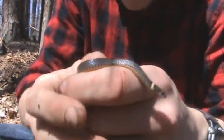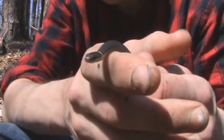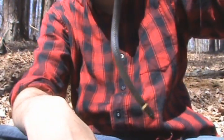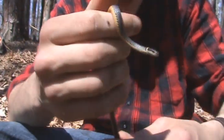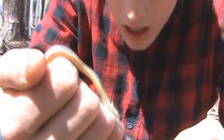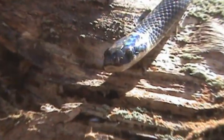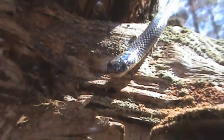These guys range up into northern states like New York and stuff, so they're found pretty far up there. Definitely a little bit different from the southern ringneck snakes. Pretty cool — nothing too special but you know, it's a snake, so I'll probably let them go right here. I'm gonna let this little snake go right under the piece of tin I found it under.